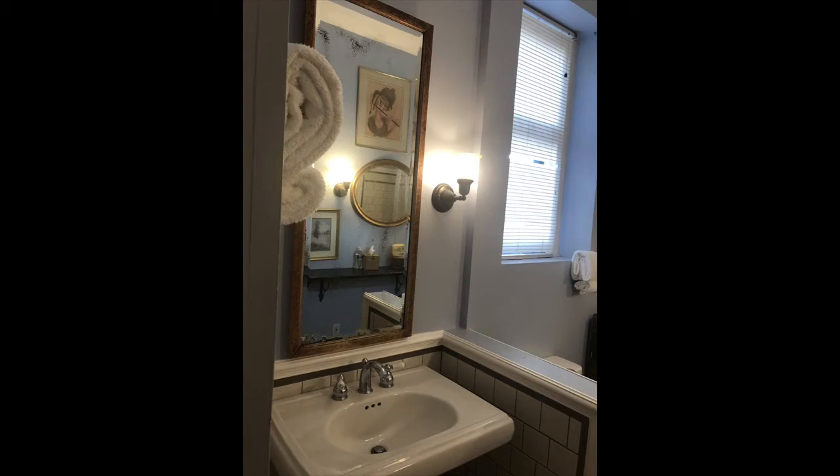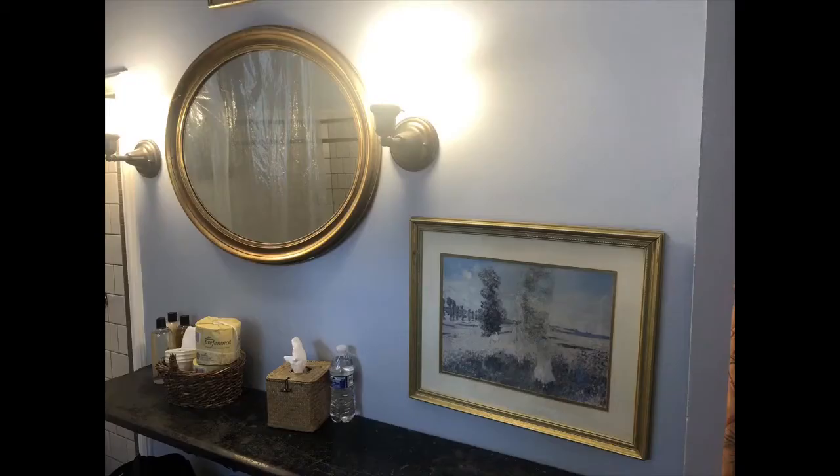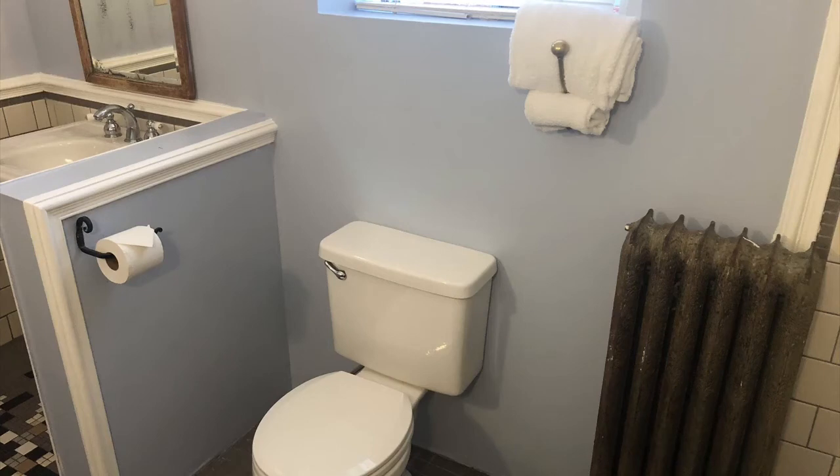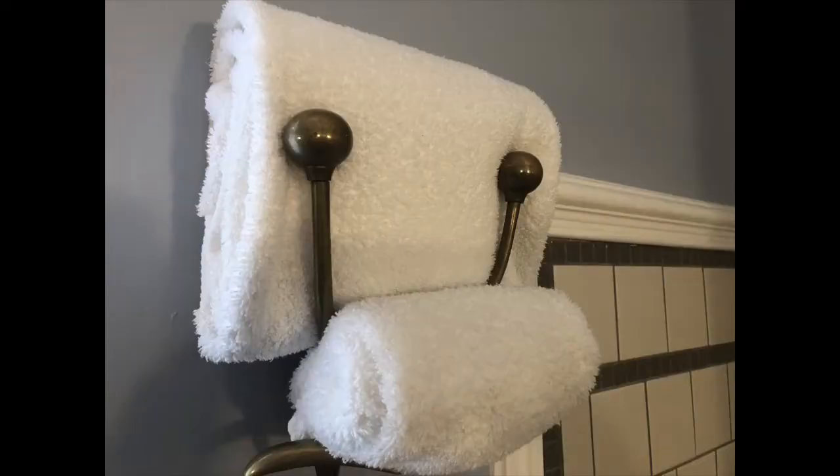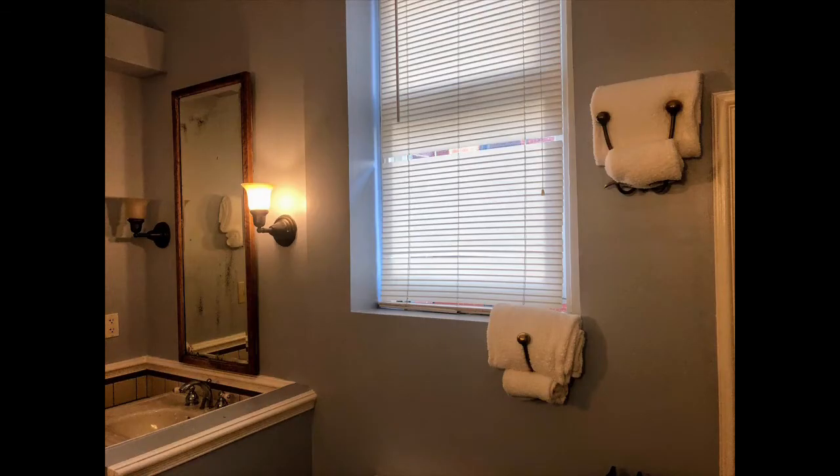On to the rest of the bathroom: there's a sink, and a hair dryer above the sink. On the other side of the room there's a shelf for toiletries, a commode, and I liked the blue paint they used in the bathroom. The towel hooks were a unique touch — they're actually hat hooks repurposed to hold towels, which was a charming detail.